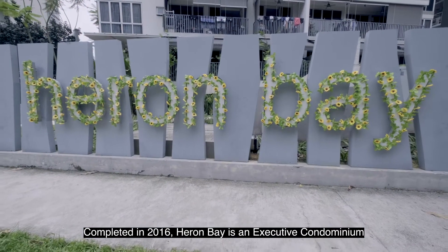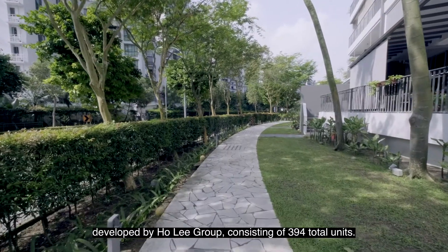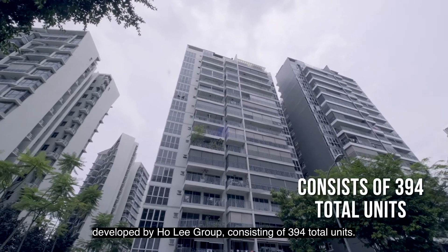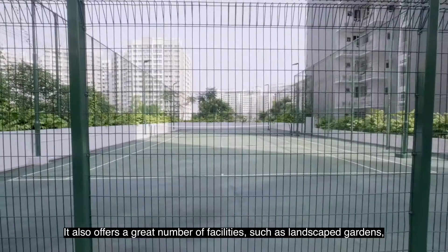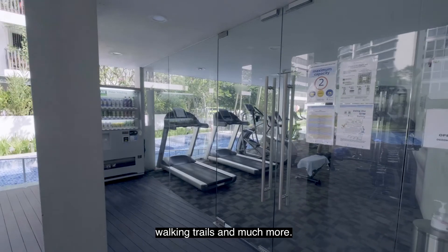Completed in 2016, Hirong Bay is an executive condominium developed by a wholly-owned group consisting of 394 total units. It also offers a great number of facilities such as a landscape garden, walking trail and much more.